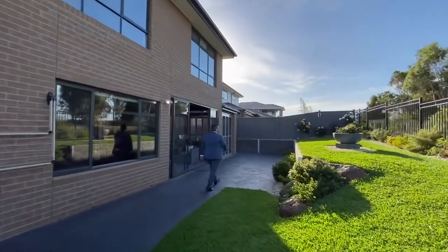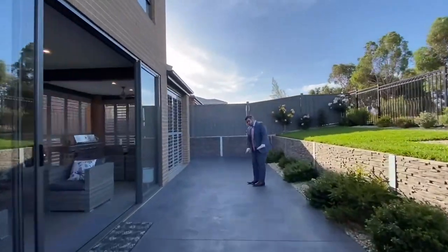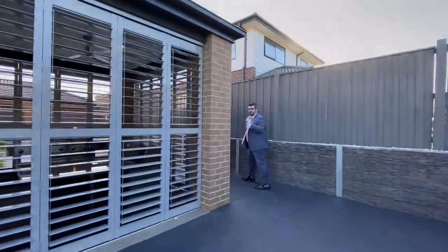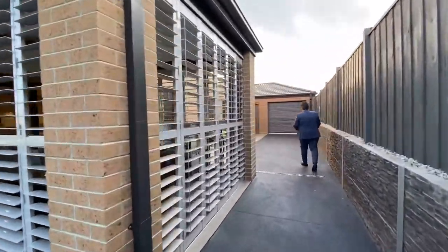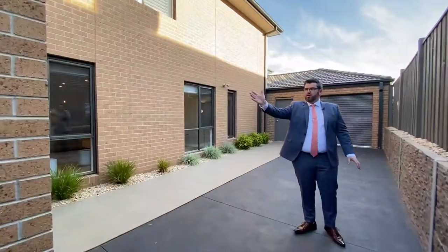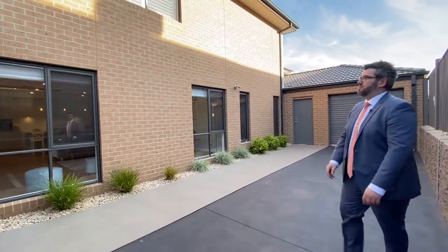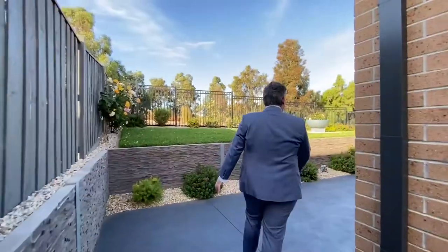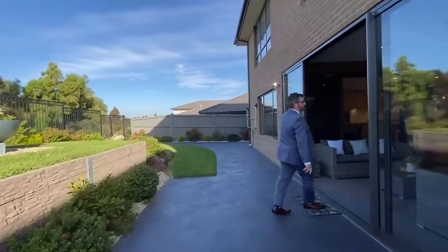Coming around this way — they've gone to the extent of concreting the whole pavement and painting it. This is the access from the garage I mentioned earlier, flowing into the alfresco zone. Everything is low-maintenance paved, which is phenomenal. That's the downstairs, and there are little features like sensor lights that pop on as well.